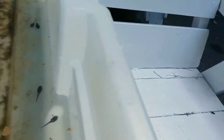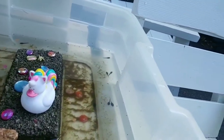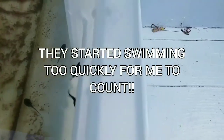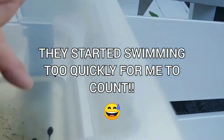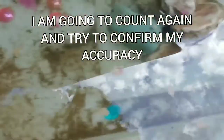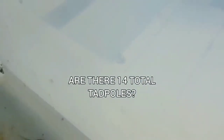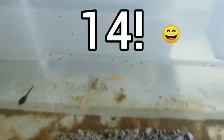So right now in terms of busy thriving tadpoles, I count 1, 2, 3, 4, 5, 6, 7, 8, 9, 10, 11, 12, 13, 14. Look how busy! You're gonna be moving out of the water soon.